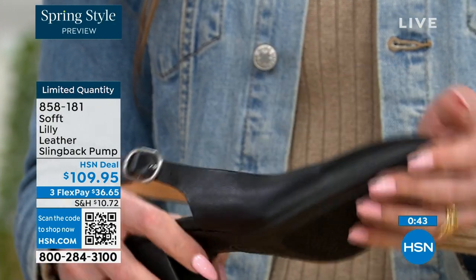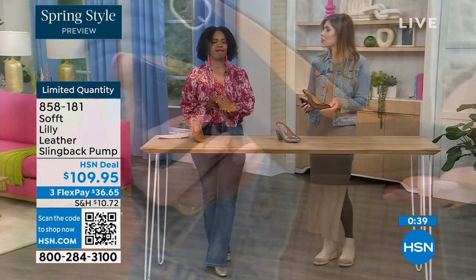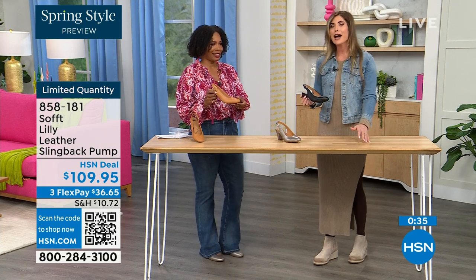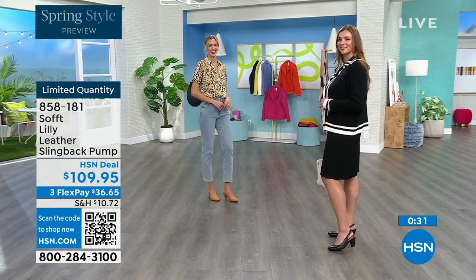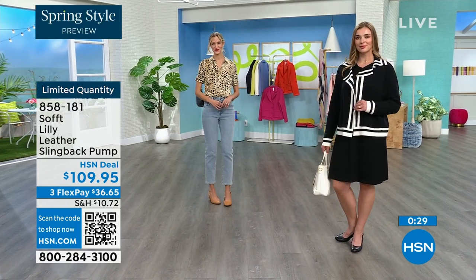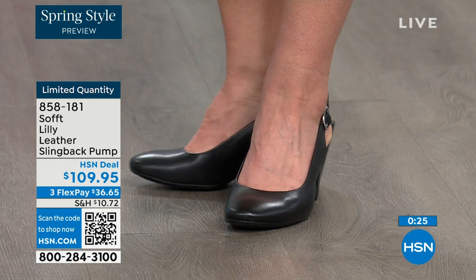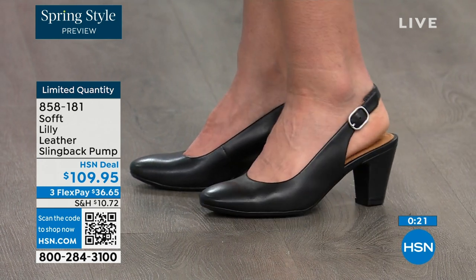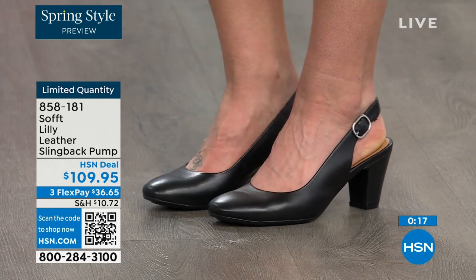Especially with dressier heels, they have zero traction. In some restaurants, when you go to use the restroom the floor is so slick — it feels like they oiled it up. We still have the traction on the bottom of these, so you're going to appreciate that. You can shop for these — I know our quantity is very limited. 858-181 is the item number to get those home.